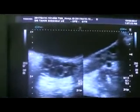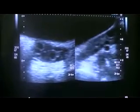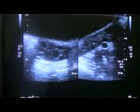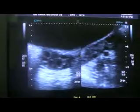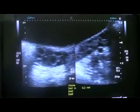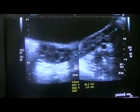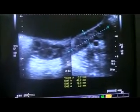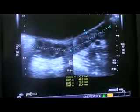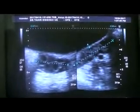Not all the follicles can be taken in one view, but when I maneuver the probe you can see that the follicles are quite numerous. The volume of the left ovary is 9.7 ml.